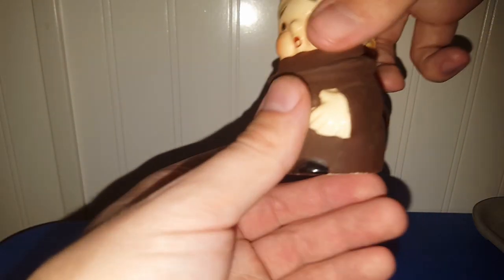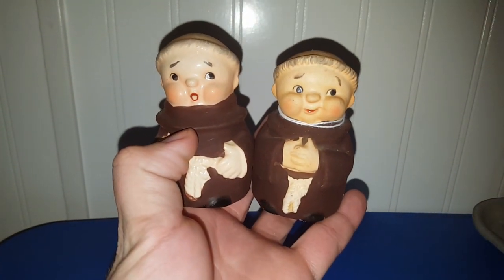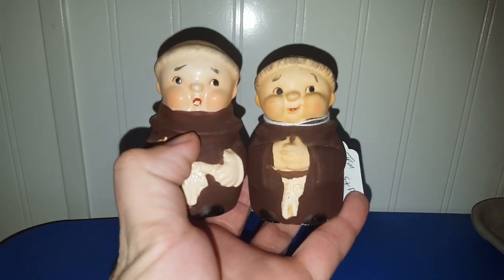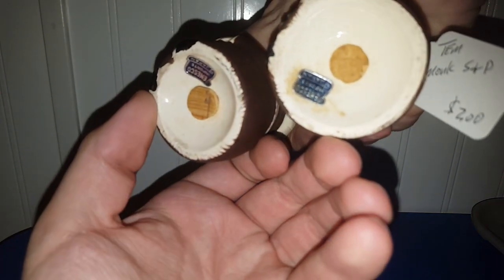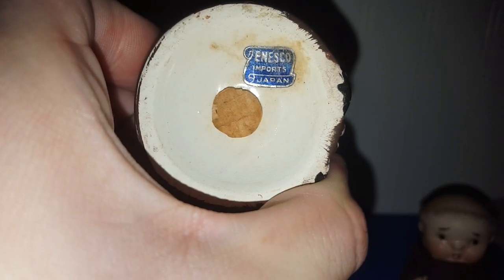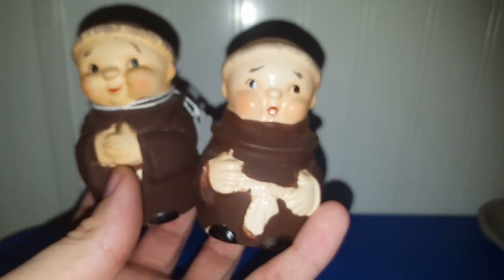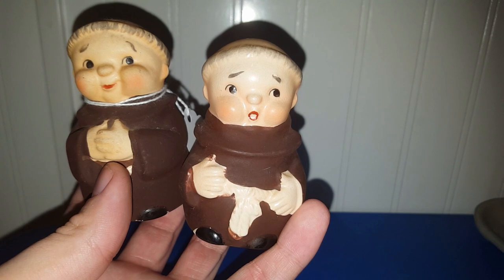These were super cute — I couldn't resist them for $2. It's some Monk salt and pepper shakers, and yes, I did pay $2 for them. I thought that was a really good price. They were made by Inesco — Inesco Imports Japan. I haven't decided what I'm going to do with these yet. I might look them up and see if they're worth anything, and if not, they'll probably end up in a live sale.